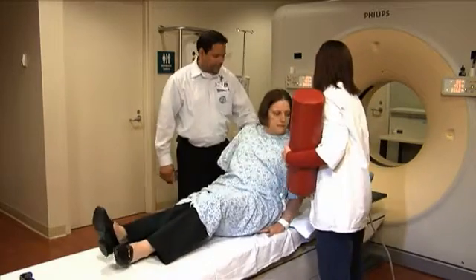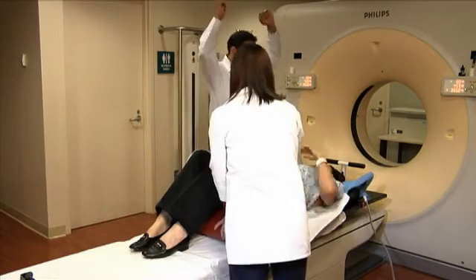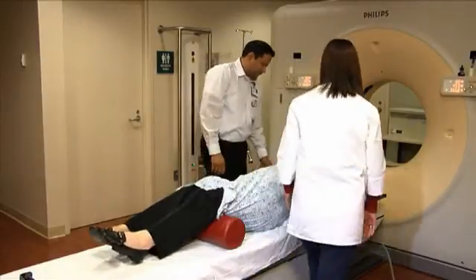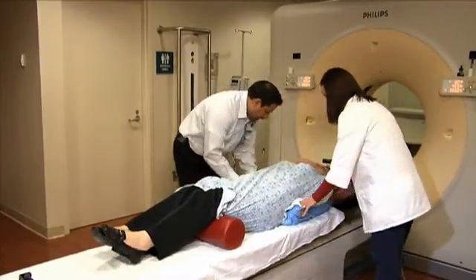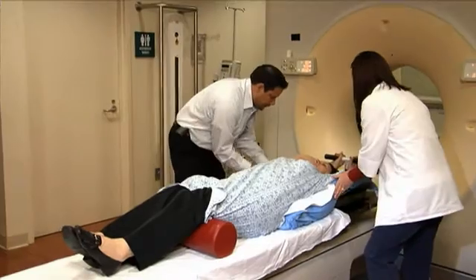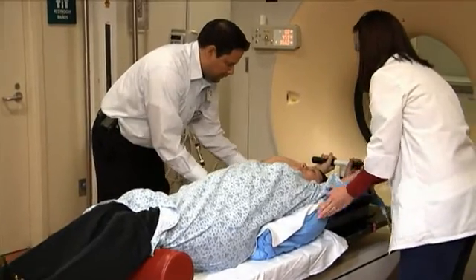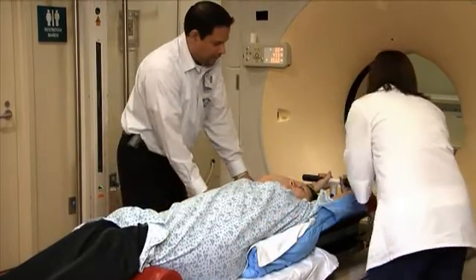You will be informed if you need to do anything to prepare for this appointment. Your simulation may take up to an hour. A positioning or immobilization device will be made just for you, and this device will be used for your daily radiation treatment. Please let the doctor or therapist know if this position is difficult for you, because you will need to lie still during the entire procedure.